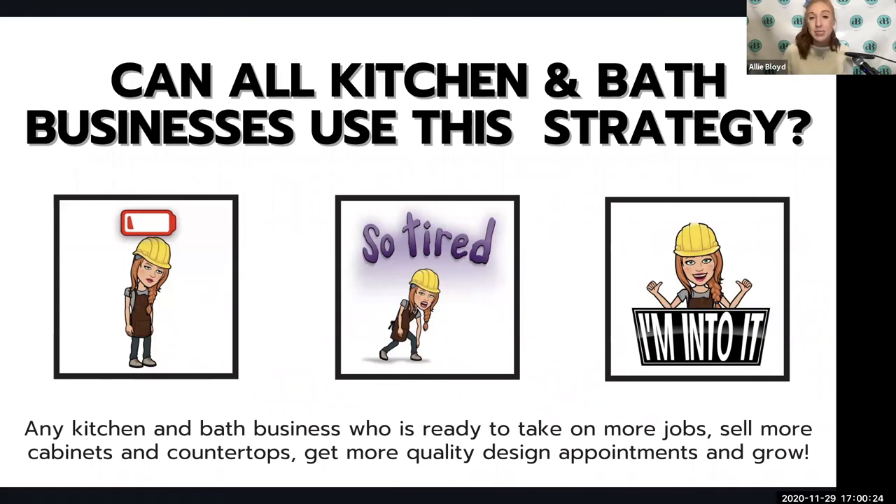Every kitchen and bath business is likely thinking the same thing right now: how can I take advantage of this opportunity in my market? If you don't act, if you don't change or improve on what you already have, you are going to fall behind and those competitors are going to steal that market share. Any kitchen and bath business ready to take on more jobs, sell more cabinets and countertops, or get more quality design appointments can use this system and grow.